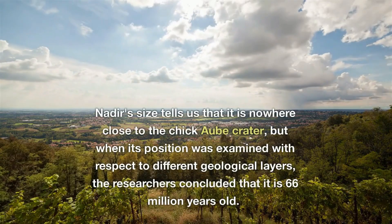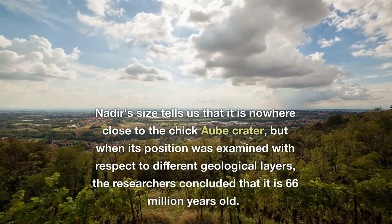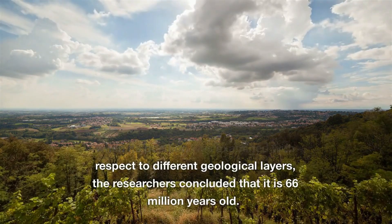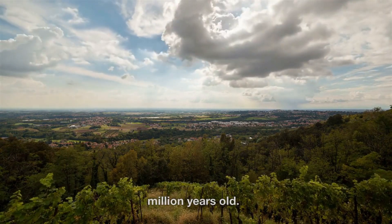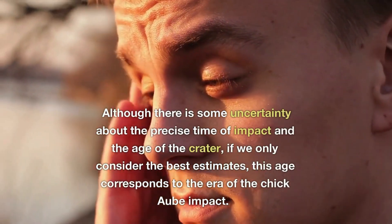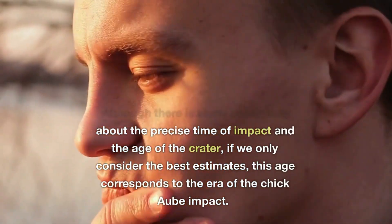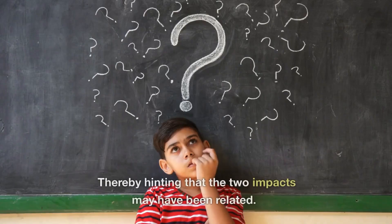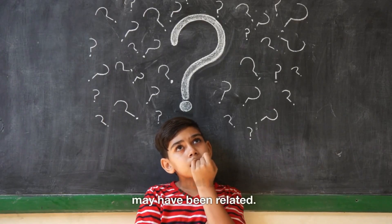Nadir's size tells us that it is nowhere close to the Chicxulub crater. But when its position was examined with respect to different geological layers, the researchers concluded that it is 66 million years old. Although there is some uncertainty about the precise time of impact and the age of the crater, if we only consider the best estimates, this age corresponds to the era of the Chicxulub impact, thereby hinting that the two impacts may have been related.